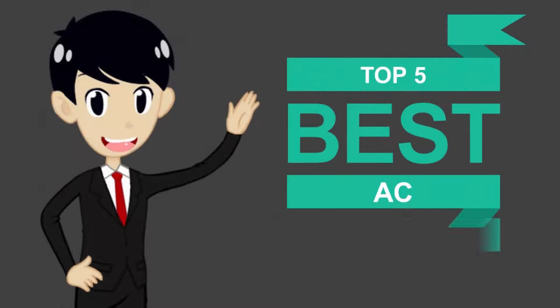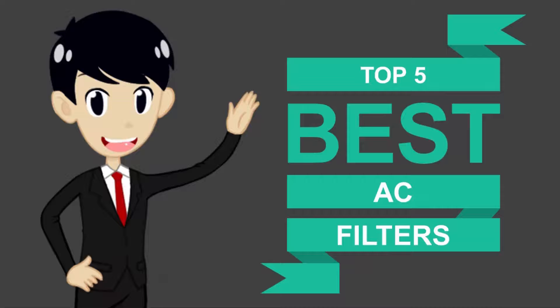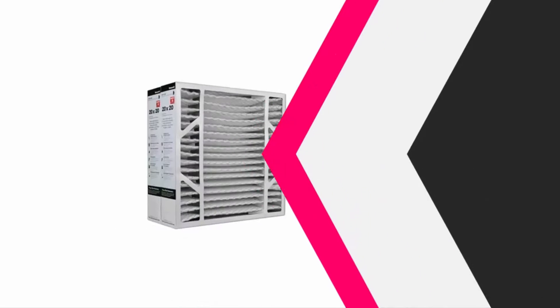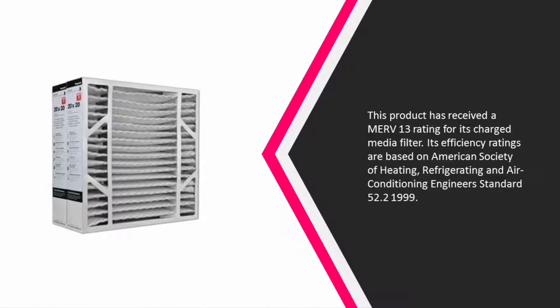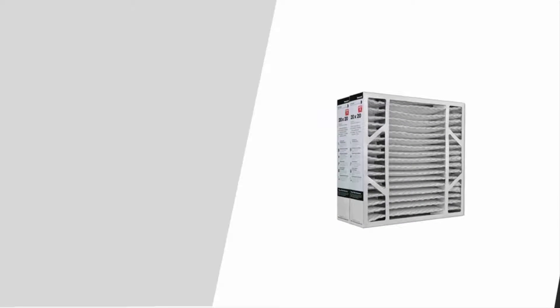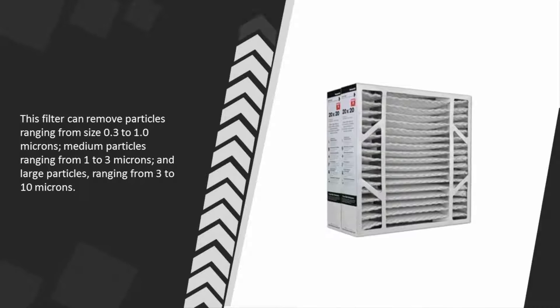Here we present the five best AC filters. Starting our list at number five, this product has received a MERV 13 rating for its charged media filter. Its efficiency ratings are based on American Society of Heating, Refrigerating and Air Conditioning Engineers standard 52.2 1999. This filter can remove particles ranging from size 0.3 to 1.0 microns, medium particles ranging from 1 to 3 microns.